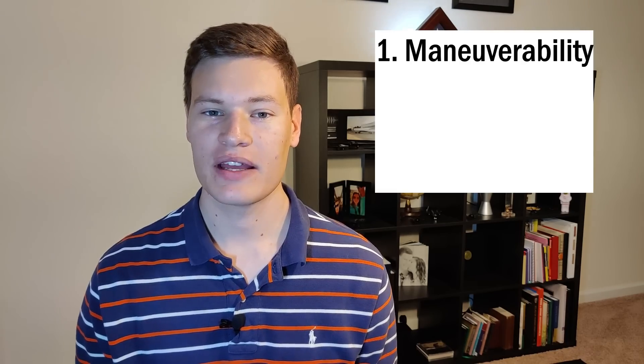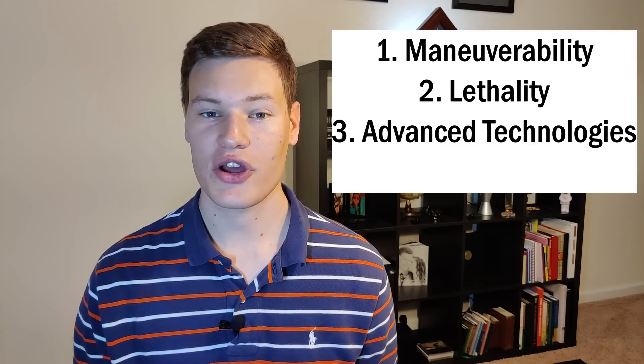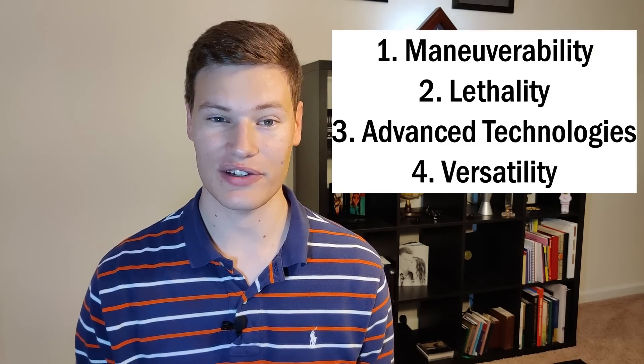The way I rank these fighter jets is by four major categories. The first is maneuverability. Second, lethality. Third, advanced technologies. And fourth, versatility.